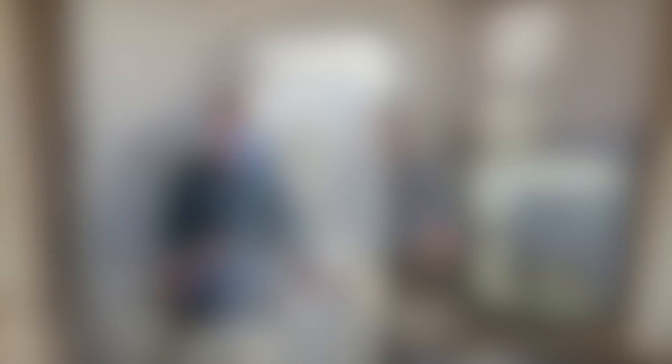We'll finish by showing you the secondary entrance we talked about from the outside, which goes directly into the master bedroom. And there you have our complete feature tour of the Heartland Eddie Bauer 33 FK. We appreciate you coming along with us — if you enjoyed the video, give us a thumbs up, comment and let us know what you think, and if you haven't yet, take a second and subscribe to our channel. Thanks for watching!